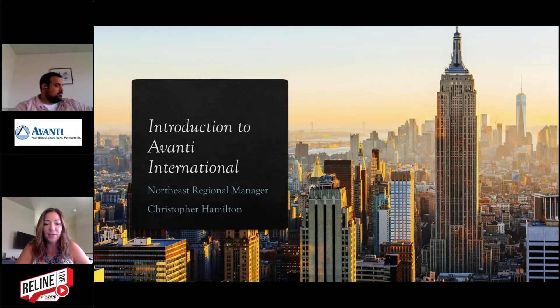Hi, everyone. It's Cassie Jordan here with TD Pipe Solutions. Reline Live this week, I am joined by Chris Hamilton from Avanti Grout. He's going to talk to us about their injection grouting and give us some really cool case studies. Chris, do you want to tell anyone a little bit about yourself?